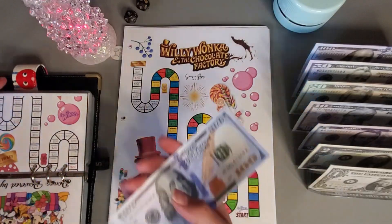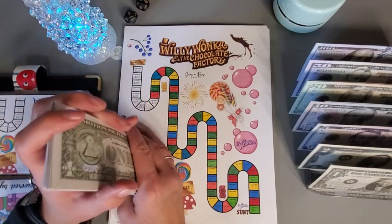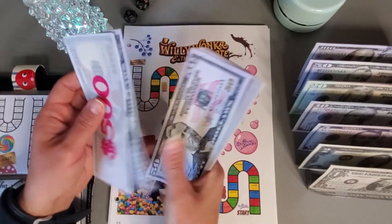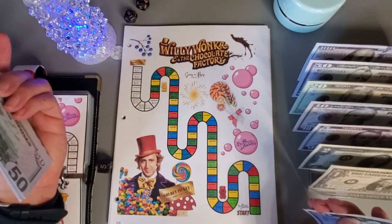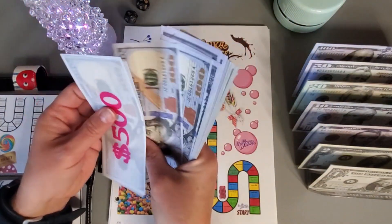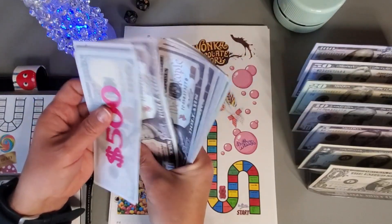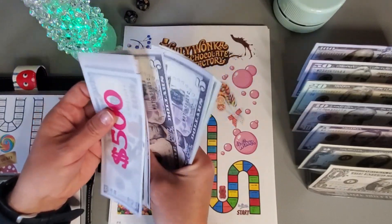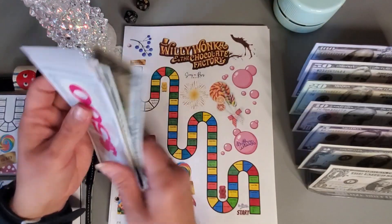I got that done. Let's add this in. When we're done with this challenge I believe we will have a thousand dollars — actually it's going to be more than a thousand. So five, six, seven, eight, eight fifty, nine, nine fifty, a thousand, ten twenty, thirty, forty, forty-five, fifty, fifty-five, sixty, sixty-five, seventy, seventy-five, seventy-seven, seventy-nine, eighty.